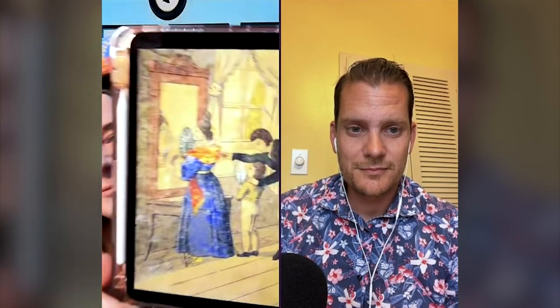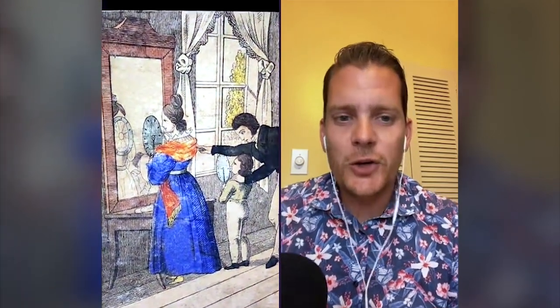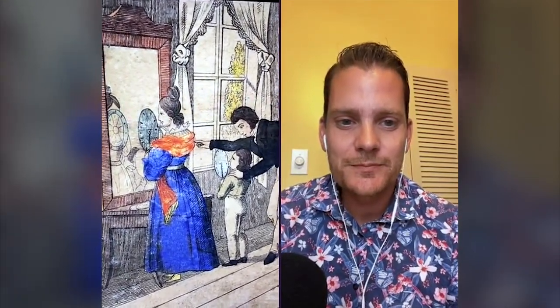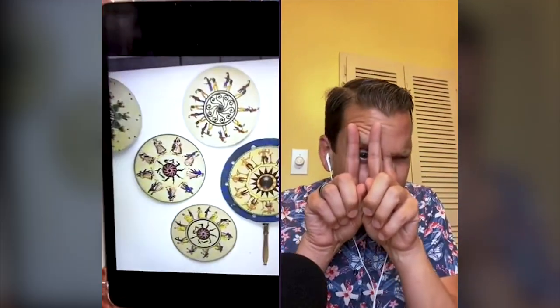This is similar to a phenakistoscope, which appeared first in 1833. Inventor Joseph Plateau created the first widespread animation device that created an illusion of motion. It's like a cardboard disc attached vertically to a handle — when you spin it, the characters look like they move. Later versions added a wooden stand with a hand-cranked mechanism to spin the disc, which is what we see in the Big Thunder queue. Some of these were really incredible — one from the 1830s showed mice running over the edge.